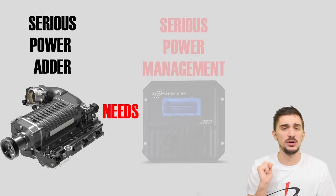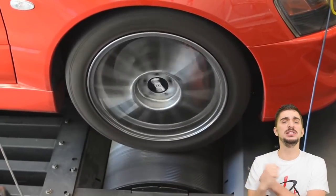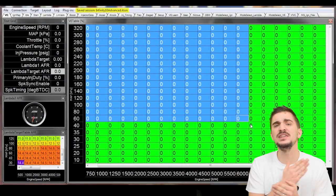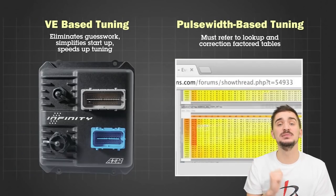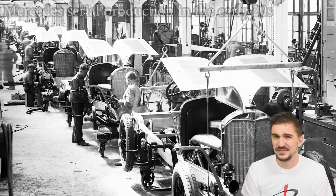Speaking of serious power adders, they're kind of useless without serious power management, and today we make sure to get the most from our power adders by using the right standalone ECUs. If you want to add power the smart way and have access to an almost infinite number of smart, effective, easy-to-implement and user-friendly tuning strategies, definitely check out AEM's Infinity ECUs — links are below. Now back to the 1920s.